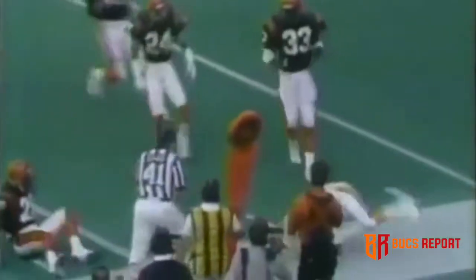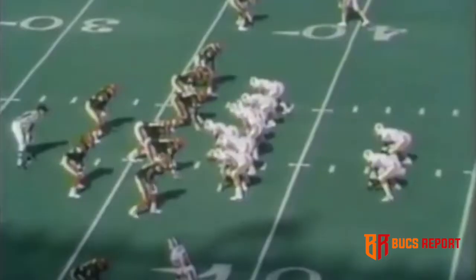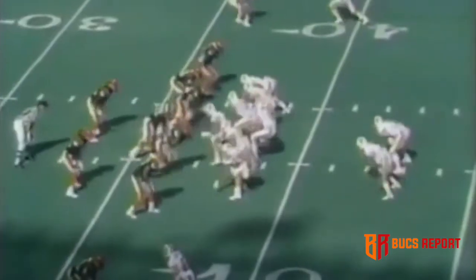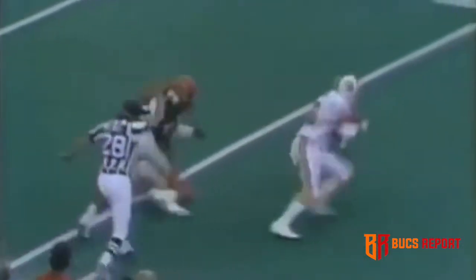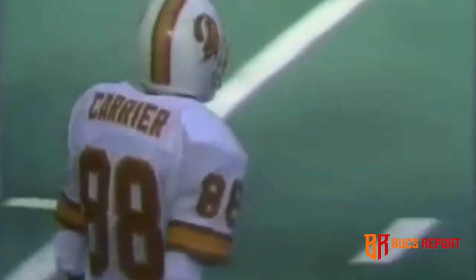Carrier, out of bounds inside the 10-yard line, and a late flag flies. Godowski, the quarterback from Nebraska. First and 10 — Testaverde to the air, lobbing it for Carrier. Wow, caught by Carrier inside the 15-yard line, and a terrific catch by number 88.